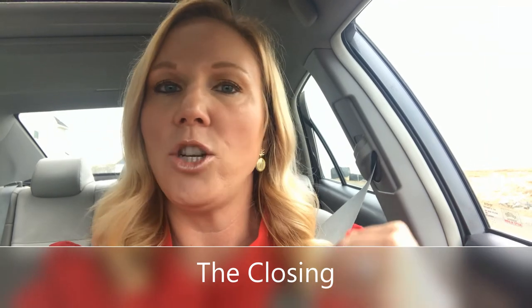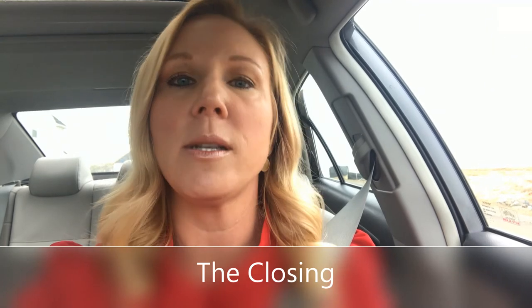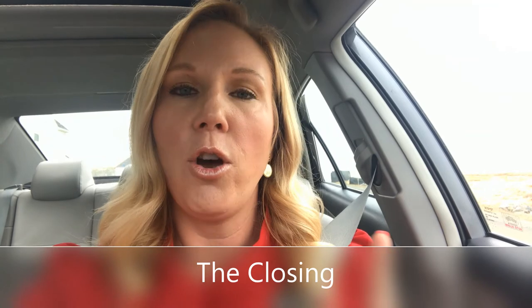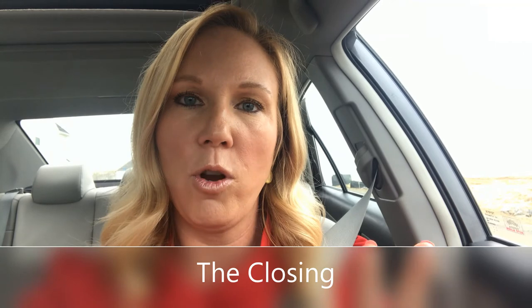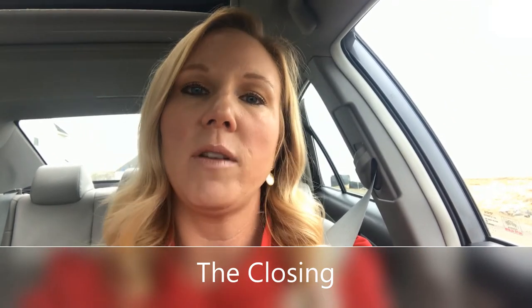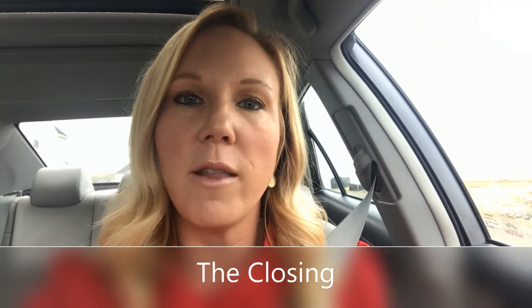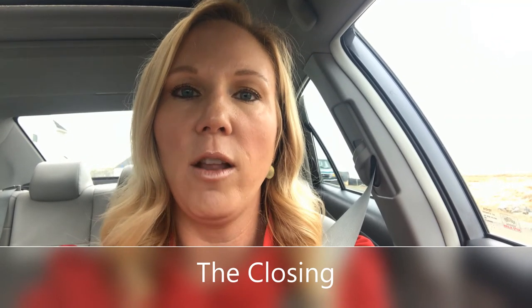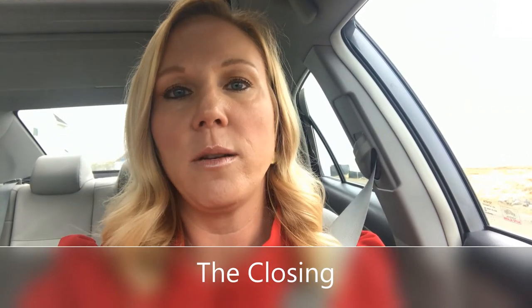Typically, I as your agent, the buyers, the buyer's agent, the buyer's lender, and you would all be sitting at the table together signing papers — that is not happening now. Now it is one party at a time, so sellers and the notary settlement agent are the only ones in the room. Unfortunately I will not be able to sit there with you, but we'll have plenty of time to go over things ahead of time. I will make sure I have the appointment on my calendar and am fully available while your settlement is going on.